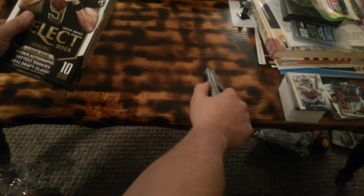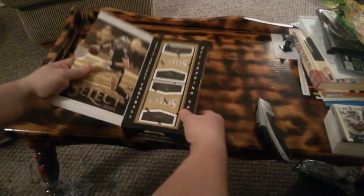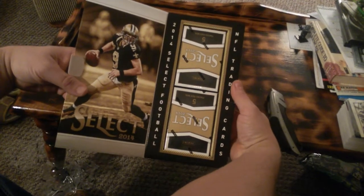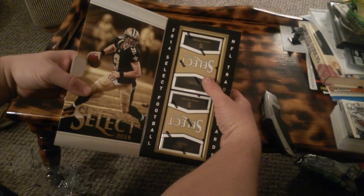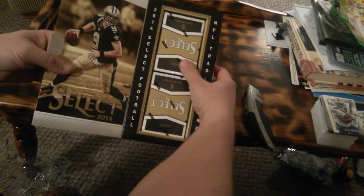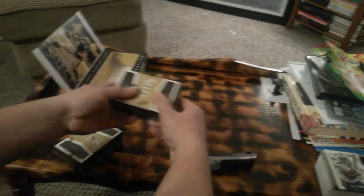My son Ethan is the cameraman today, my wife is not here. Can you say hi Ethan? Hi. So what it is, it's two mini boxes inside. There are hot boxes that have something like rainbow prisms, and if you get one of those, these boxes will look different and they'll be packed full of rookies. So let's see what we get. Pretty cool box. Drew Brees is on it this year.